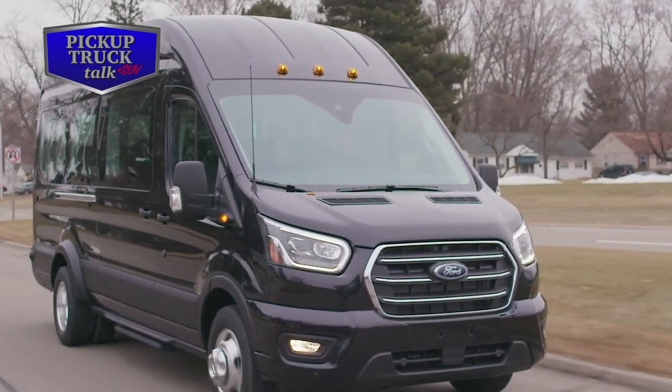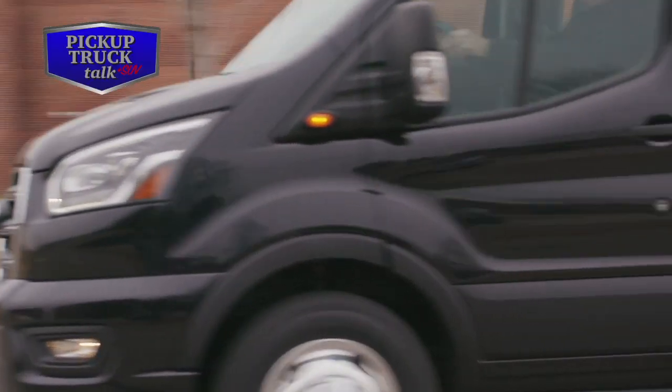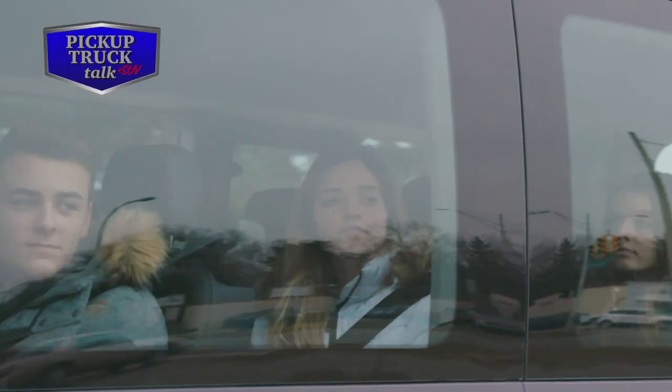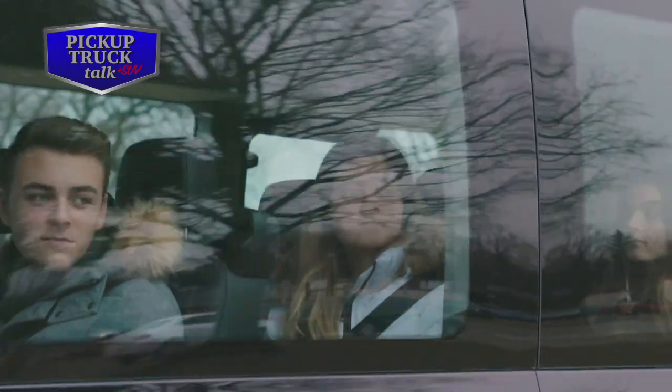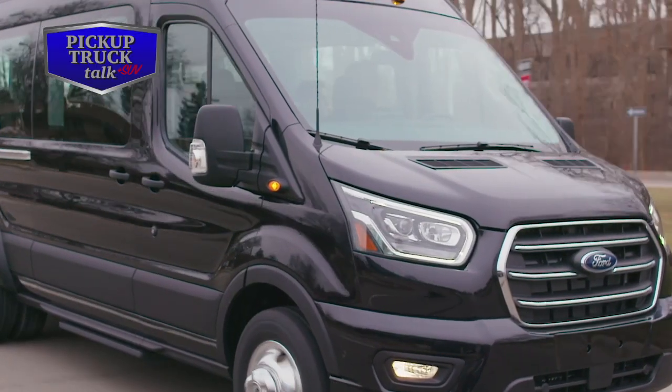There's also available enhanced active park assist. With the touch of a button, you control the gear selection, accelerator, and braking while the Transit automatically steers itself into place. Enhanced active park assist also includes park-out assist.